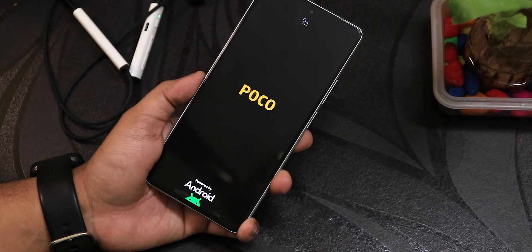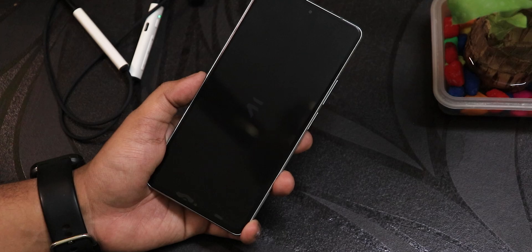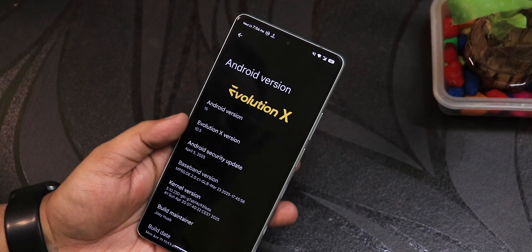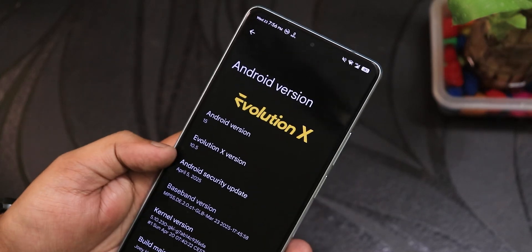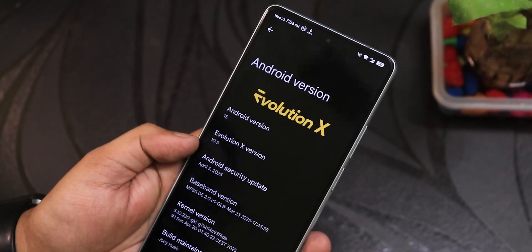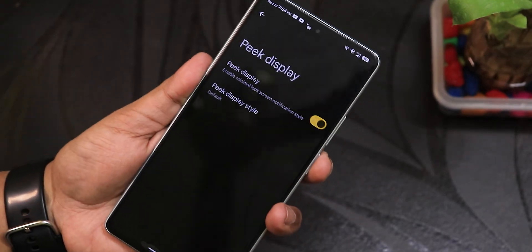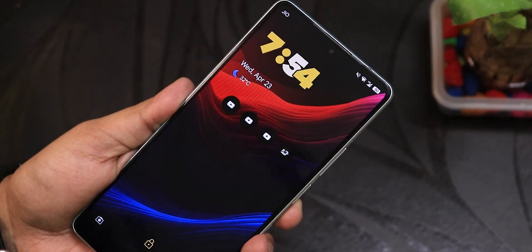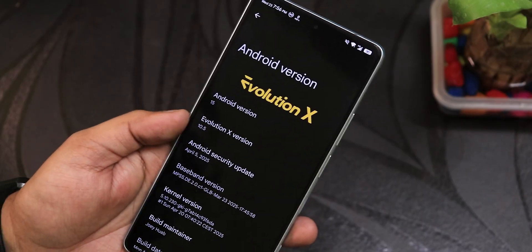What is up guys, this is Trito back with another video on the Poco F5. This is the latest EvolutionX build review, currently on version 10.5. It's been about a month since I reviewed the latest build because I was waiting for updates, and I did receive a couple of updates. There were some bugs and I'll talk about every detail and the overall stability, so stay tuned till the end of the video.